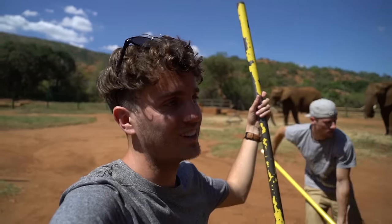Even though you're shoveling poo, it's still really cool to have the elephants just in the background behind you.